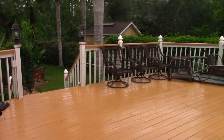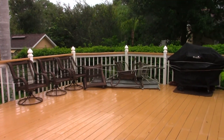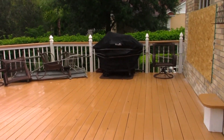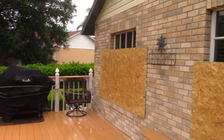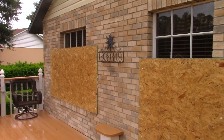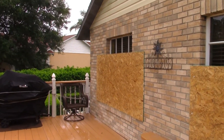This is their deck and you can see all the furniture. We have it tied up to the railing so nothing flies around during the storm. We've got the windows boarded up — we don't have them completely covered, but that should be enough since debris usually stays fairly low.